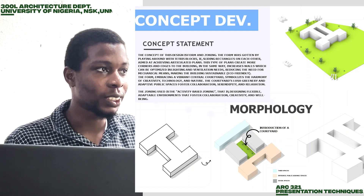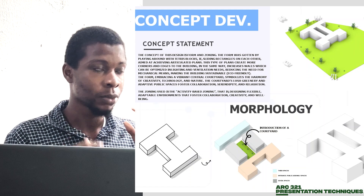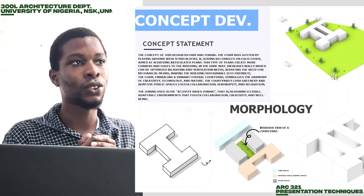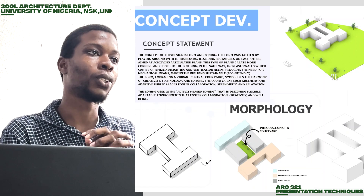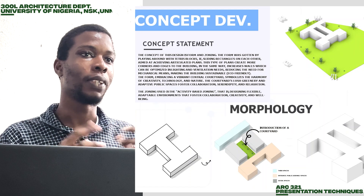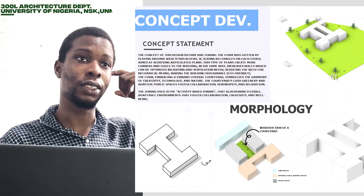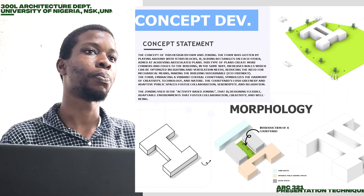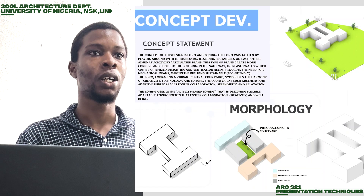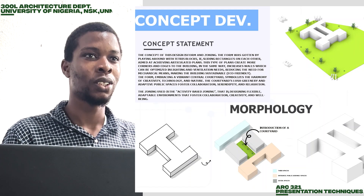The concept for this design is basically centered on the form and the zoning of the building. The form was generated by trying to create an articulated plan, which helps to maximize ventilation and lighting into the space. We also incorporated a courtyard into the building, which helps bring more lighting into the structure and creates a sense of closeness to nature in the building.